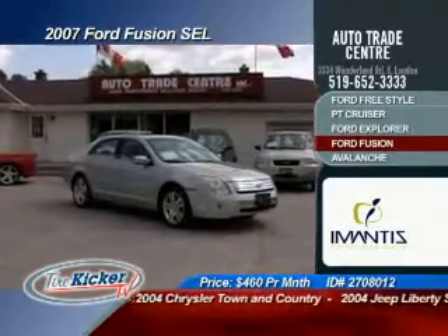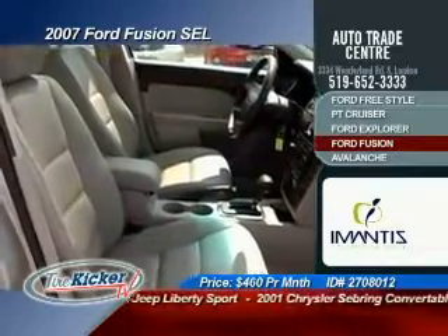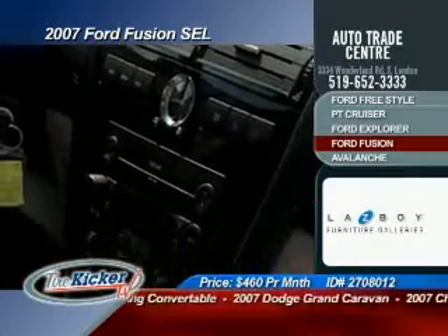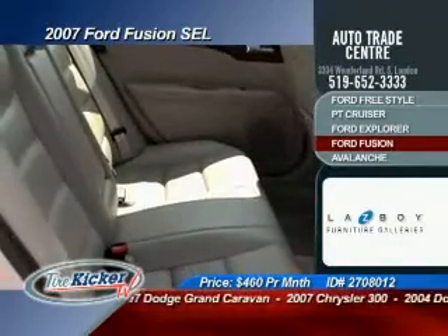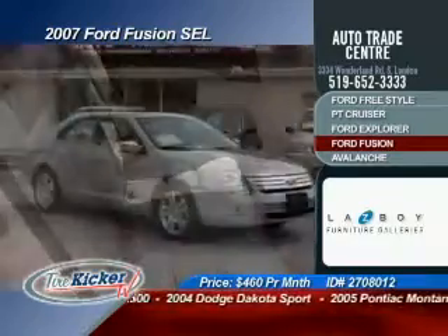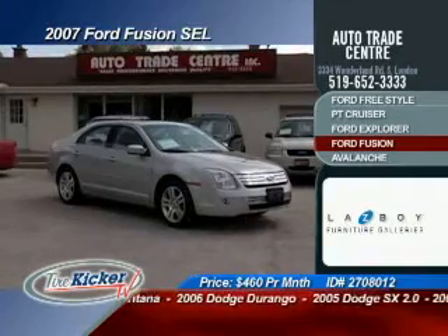You really need to test drive this 2007 Ford Fusion SEL and see just what I'm talking about. Smooth ride, awesome acceleration, and full of great options like heated leather seats and all-wheel drive — the only vehicle in its class to offer such an option — plus tilt and telescopic steering with mounted controls. Save thousands and drive this Fusion for only $22,995.